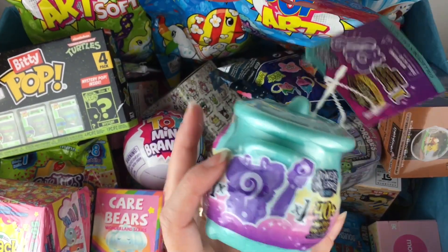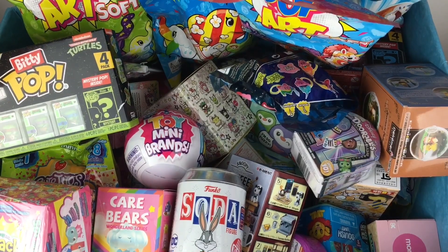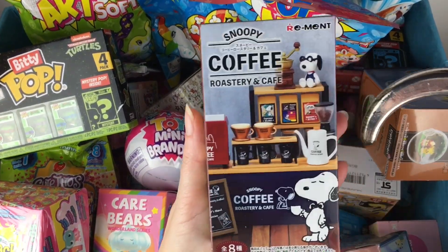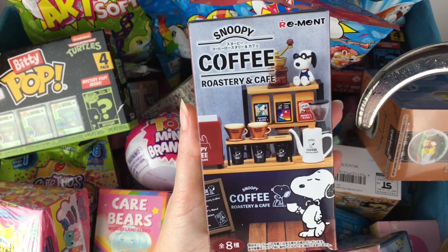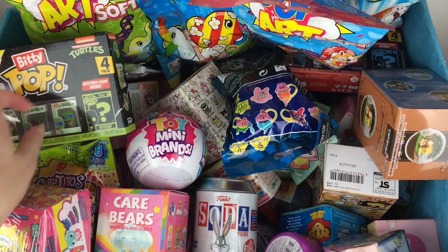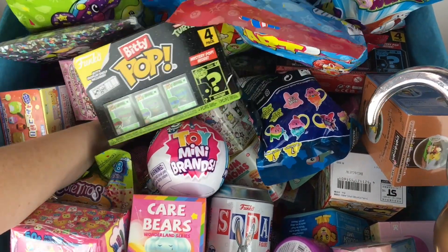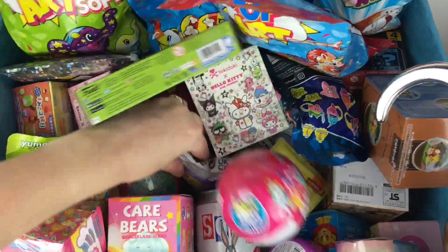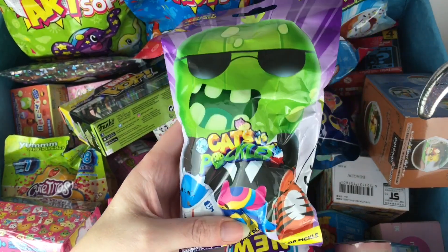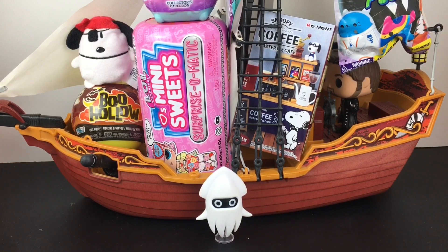We have a Series 2 Magic Mixies Mixling Collectors Cauldron. And then over here let's grab our little Snoopy Coffee Shop Remint set. Oh that's so cute. Look at how preppy he looks — that's adorable. And then one more item on this side. Let's go all the way down because you never know what's lurking down here. And it is a Cats vs Pickles — this is like the Purple series. Everything's loaded into the Jolly Roger.